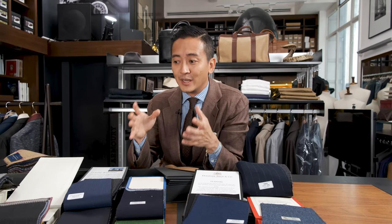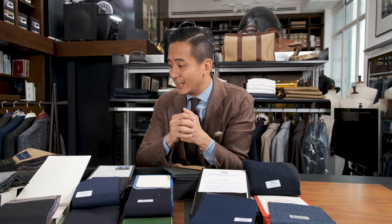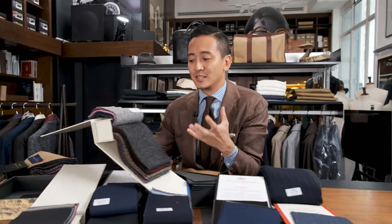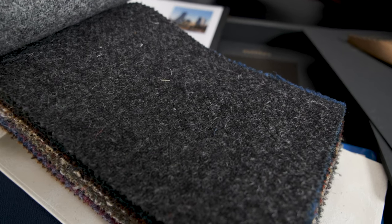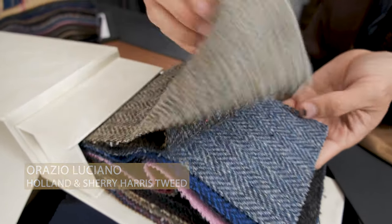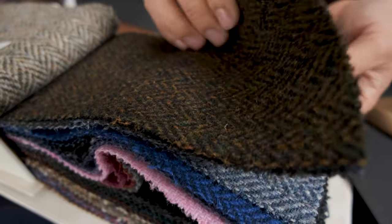And what better than a nice chunky Harris tweed? Now, in terms of tweeds, what's great about it is that it has so much beautiful texture. It's very hardy and it'll just last you such a long time. Now, this is from Holland and Sherry. We work with Orazio Luciano, so this is an Orazio Luciano Holland and Sherry book, and this is from their Harris tweed line.